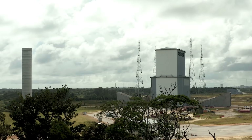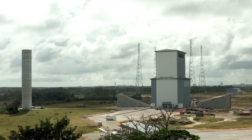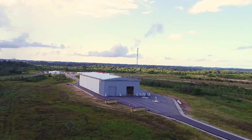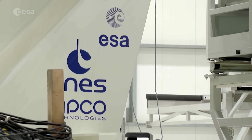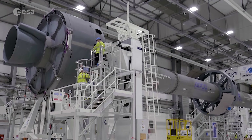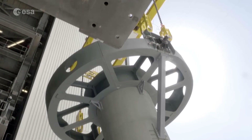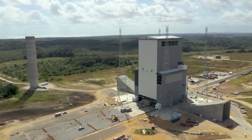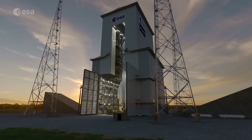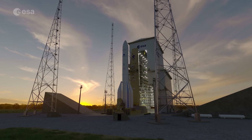At Europe's spaceport in French Guiana, the newly built launch complex for Ariane 6 is ready. Currently, the European Space Agency ESA, the French space agency CNES, and Ariane Group are conducting combined tests between rocket and launch base. With these final tests and the recent inauguration of the launch pad, ESA's new Ariane 6 launch vehicle is now entering its final phase of development before its inaugural flight.